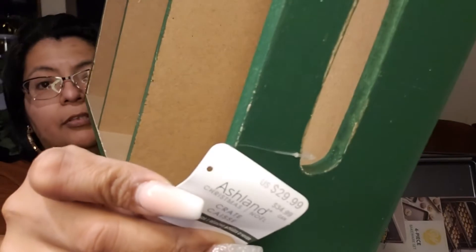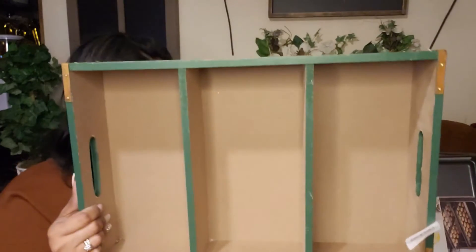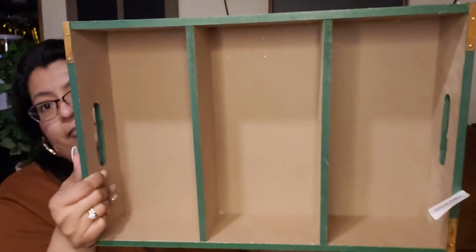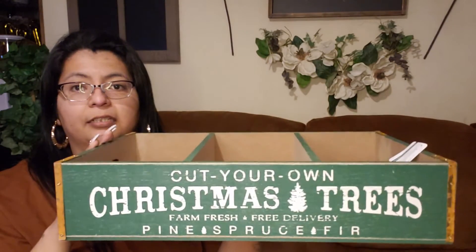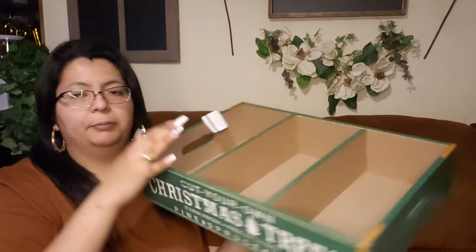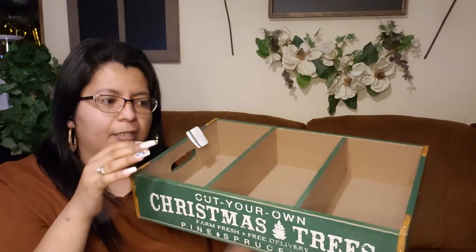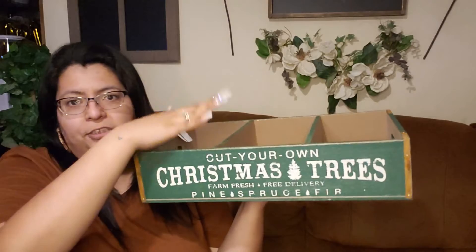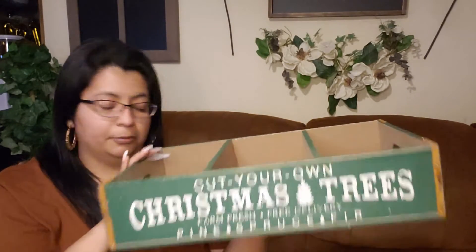Then I found this right here — 29.99. It's all wood and says 'Christmas trees, cut your own.' You could put some plant stems in it, or jars, flowers — whatever you like. I'm going to set this on my entry table. All of that was from Michael's, and all of it was 70% off.